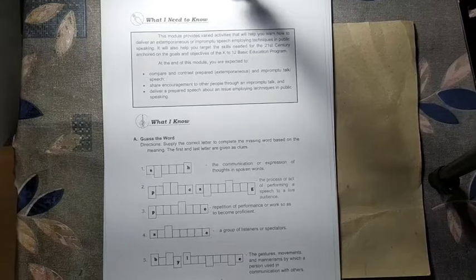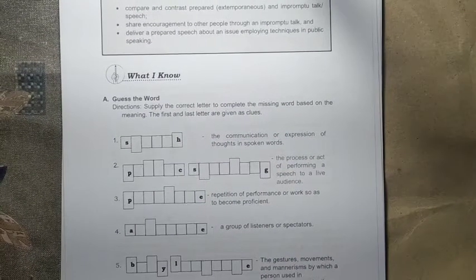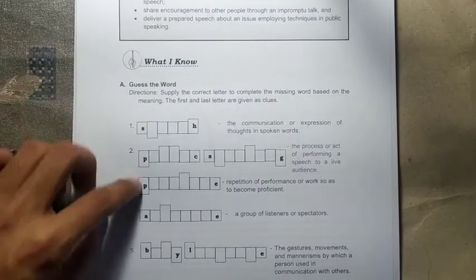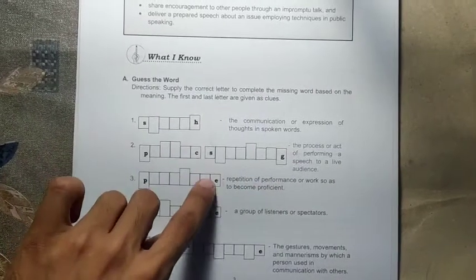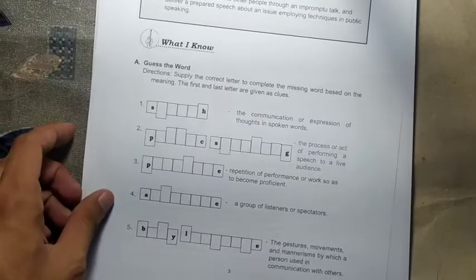In the 'What I Know' part, we have 5 items for letter A: Guess the Word. Supply the correct letters to complete the missing word based on the meaning. The first and last letters are given as clues, so you will use these meanings to identify the mystery or hidden word.